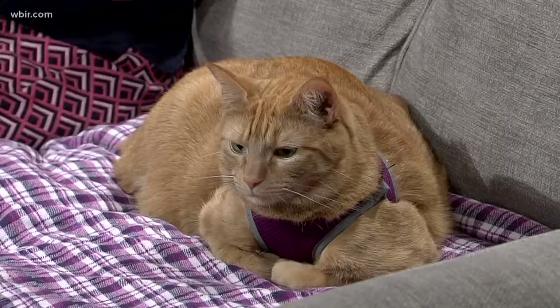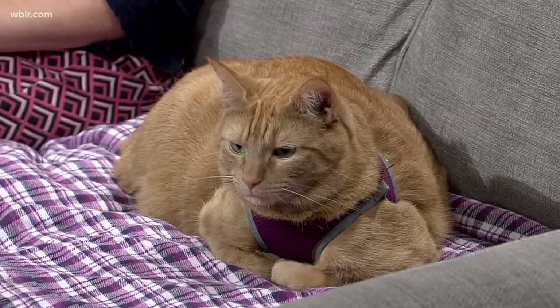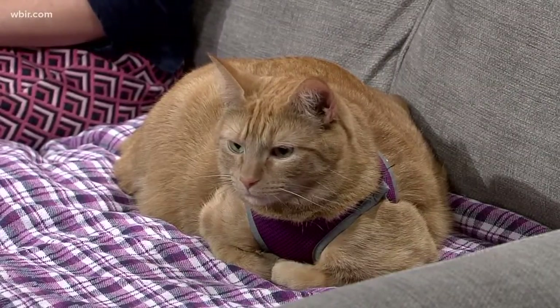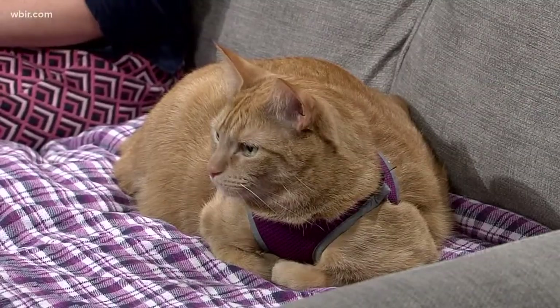We're looking at a study to try to help cats lose weight when they live in multi-cat households. It's really hard to get these kinds of households to achieve good weight loss. Stubbs is a participant in our study — he's already lost about a pound. We're looking for more people to join us and let us help with their obese cats.